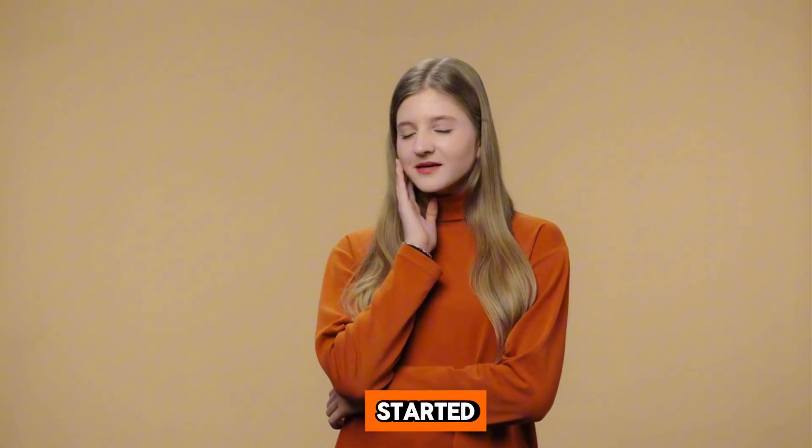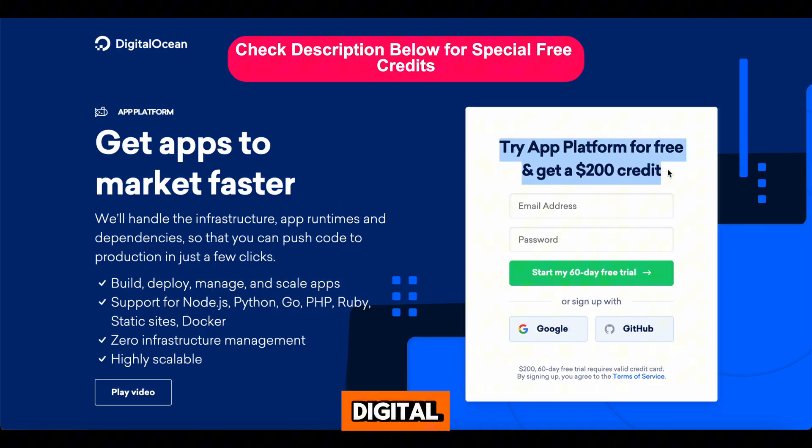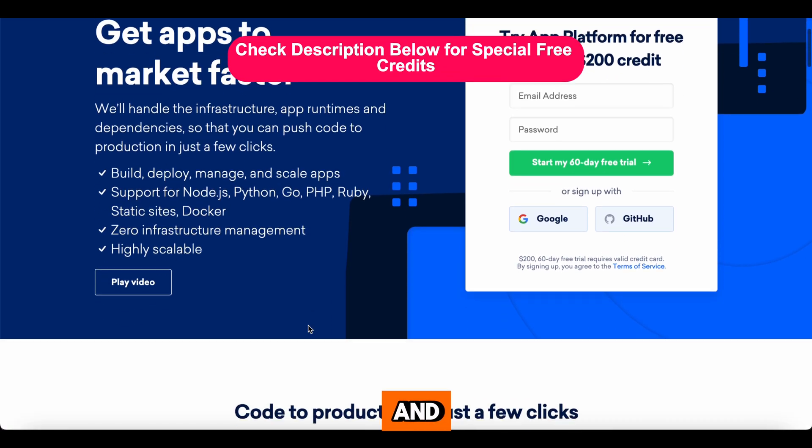Are you ready to unlock $200 worth of cloud power? Let's get started. DigitalOcean is giving away $200 in free credits. Yes, you heard that right. Imagine deploying virtual servers, managing databases, and scaling your applications at no cost. DigitalOcean makes cloud computing simple and accessible.